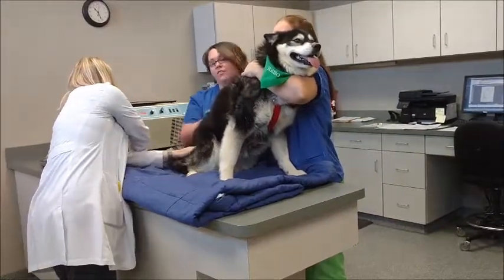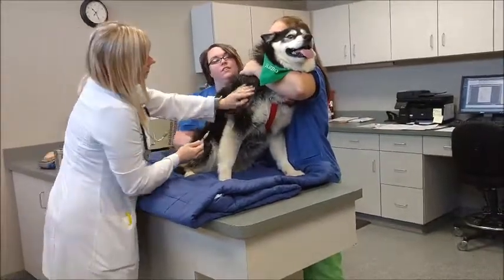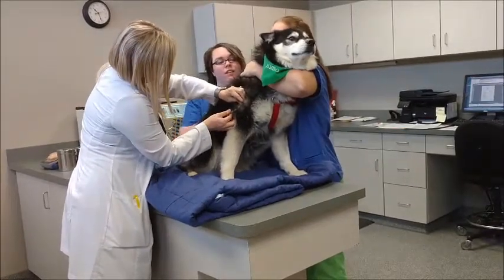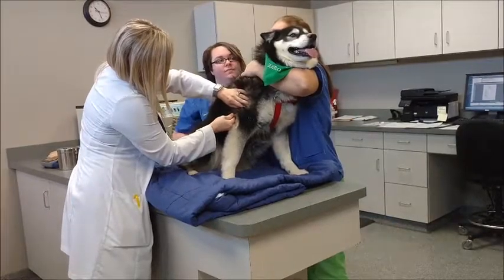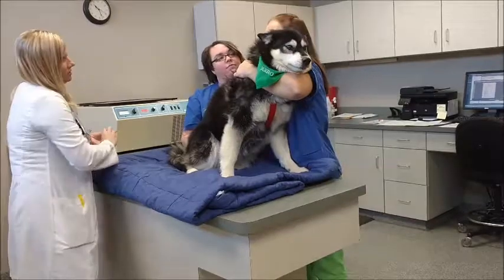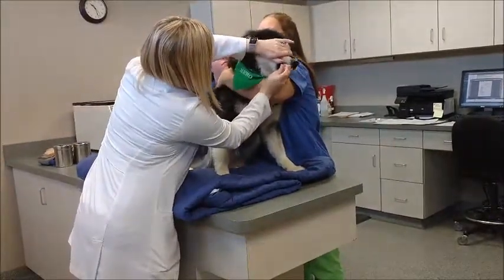She receives her distemper, hepatitis, leptospirosis, parainfluenza, and parvovirus vaccine in her right front limb. And her Bordetella vaccine is given as a liquid solution in her mouth.